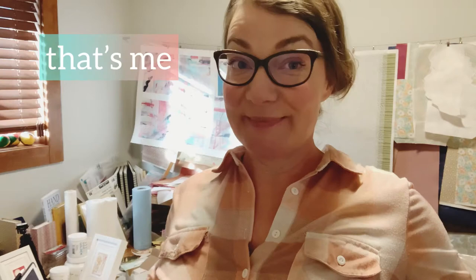Meet the artist, Jolene Minor. That's me — I'm the artist. Hi. So why you gotta meet me? What's the big news?